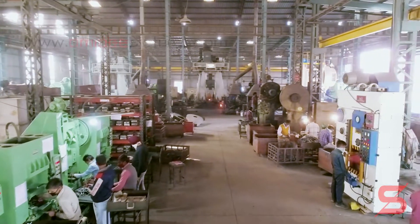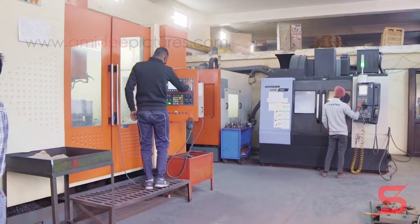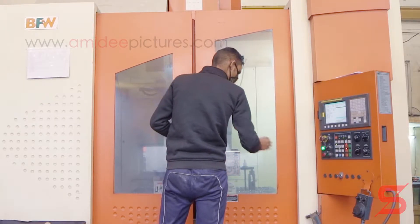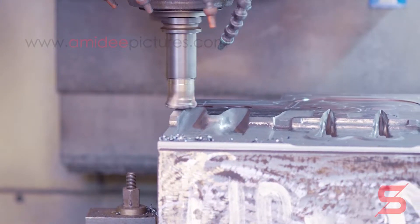Our machining is done on both conventional and computer numerically controlled machines. We make all our tools and dies to highly accurate dimensions on our range of CNC machines.